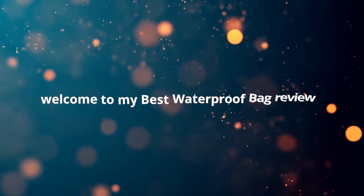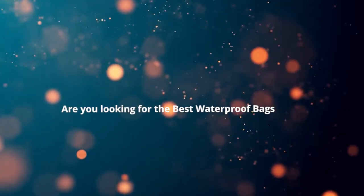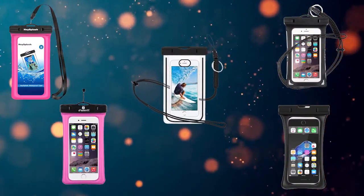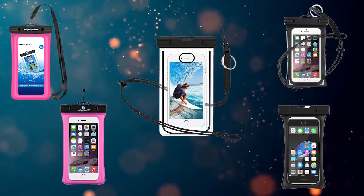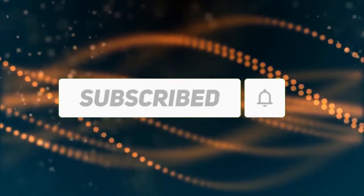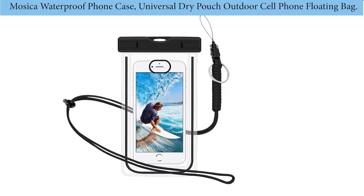Hi, welcome to my best waterproof bag review. Are you looking for the best waterproof bags? We analyzed consumer reviews to find top-rated waterproof bags. In this video, we share the top five best waterproof bags on the market. Subscribe to our channel and get more info and real-time deals on your favorite products.